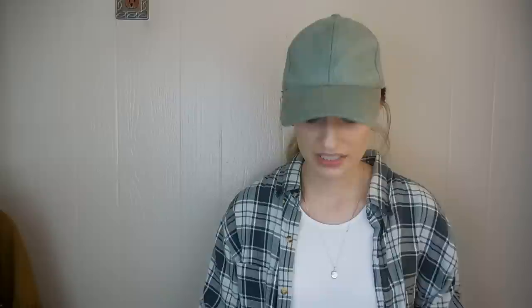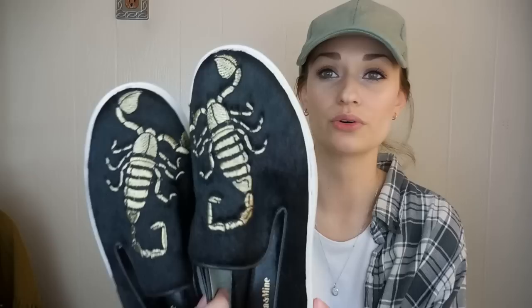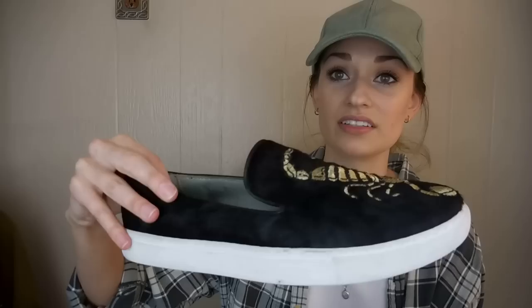This is a new-to-me brand called Mara and Mine — I believe these are sold at Nordstrom. They are genuine calf hair, kind of a slip-on sneaker, and they have this embroidered Scorpio on them, which I thought was really neat. They're a size 8 and have little to no signs of wear — maybe tried on a couple of times. They're designed in Los Angeles, just really cool sneakers. They retailed for $395, and a similar style sells consistently for around $100 on Poshmark. So I'm excited to try those out.